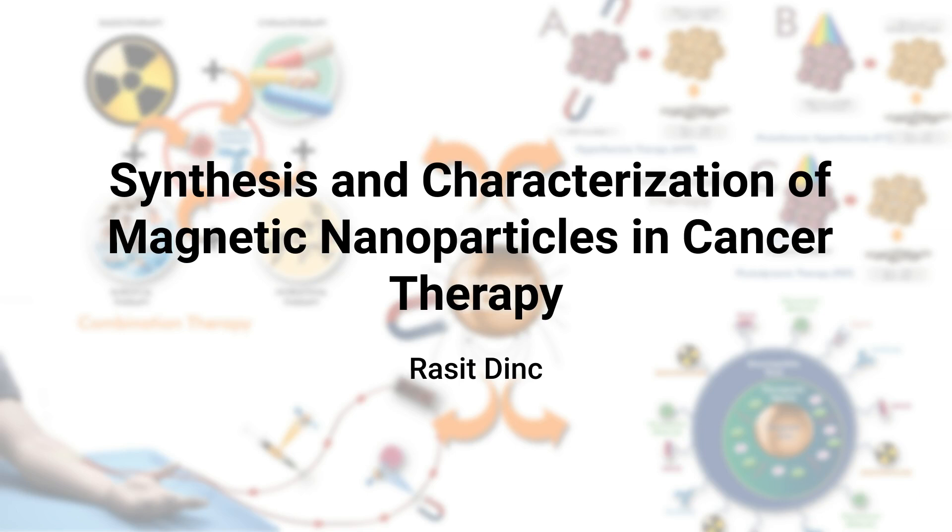MNPs, particularly iron oxides like maghemite and magnetite, are highly researched for their biocompatibility. These nanoparticles are often used with biocompatible shells, creating superparamagnetic iron oxide nanoparticles, SPIONs, for various biomedical applications.